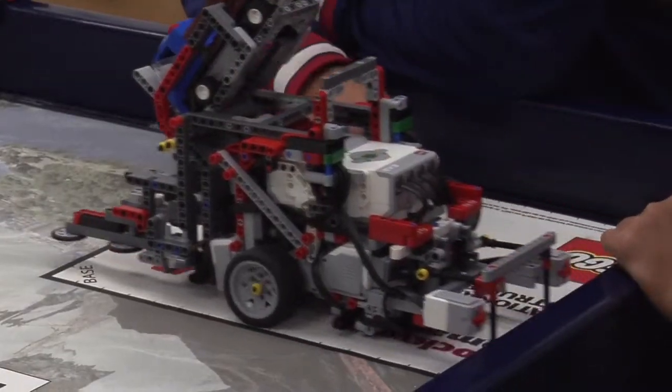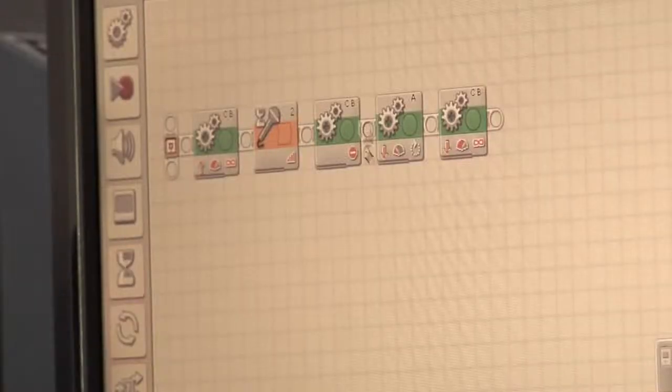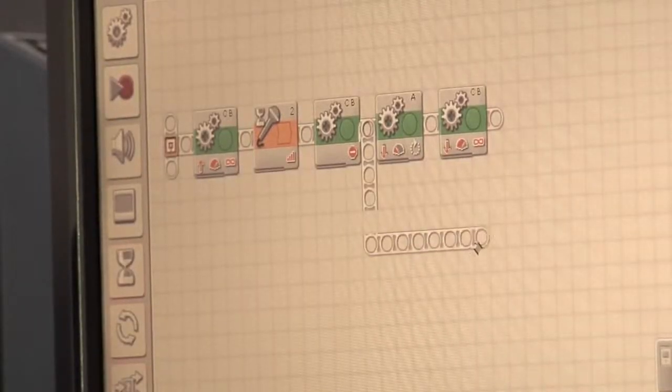His idea: combine robotics and STEM — science, technology, engineering, and mathematics — then have students use those principles to tackle real-world issues in a daily elective class.